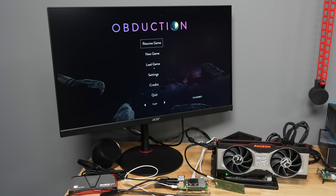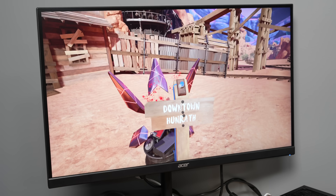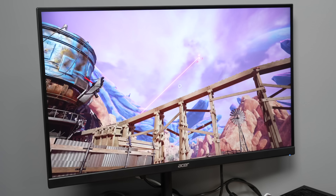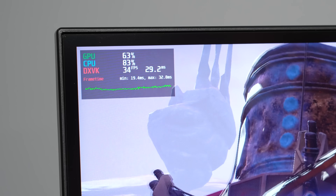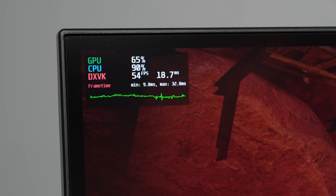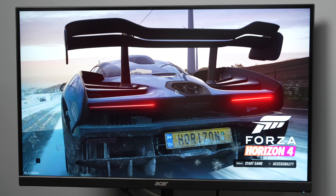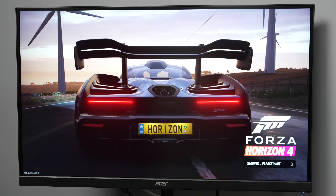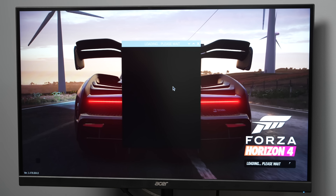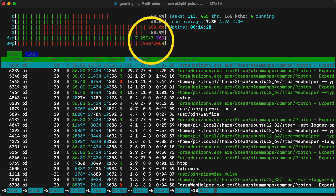As a palette cleanser, I moved on to Obduction, a puzzle game from the same studio that made Myst. It ran great on my Ampere workstation, so I knew it should at least run on ARM. With the Pi's smaller CPU it wasn't butter-smooth, but I was able to get 30–60fps with no jitters at 4K on high settings. 1080p mostly felt about the same, so I think the CPU is still the bottleneck. I went ahead and downloaded Forza Horizon 4, but alas, I was killed by the Pi's lack of RAM. The CPU was pretty much maxed out and the RAM was completely full, so I moved on.